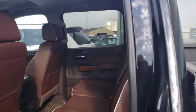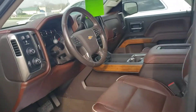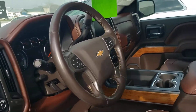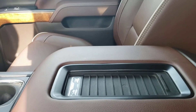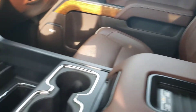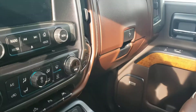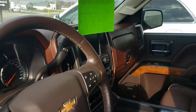Up front you have remote start, heated steering wheel, navigation, and a cordless charger — set your phone right there and it'll charge without plugging in, as long as your phone supports it. There's more storage than you'll know what to do with, two glove compartments, center console, and a Bose stereo system.